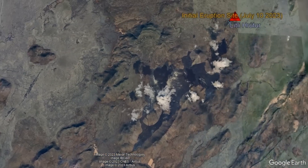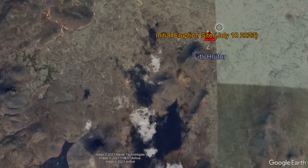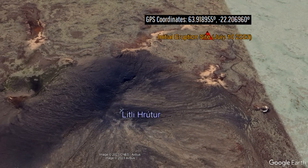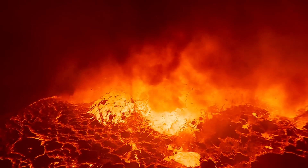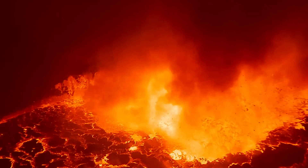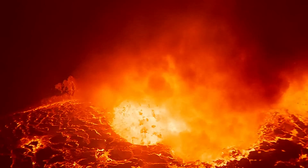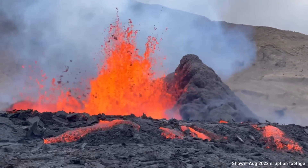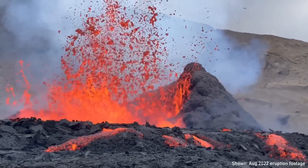This eruption began just north of a subglacial ridge referred to as Litli Hrútur, which translates to 'little ram.' Magma had been pooling at under 500 meters depth in the last 24 hours, and the rate of intruding magma was measured at 88 cubic meters per second, making it clear a more intense eruption was going to occur than witnessed in 2021 or 2022.